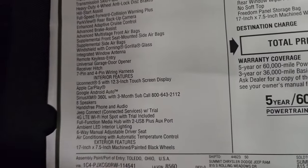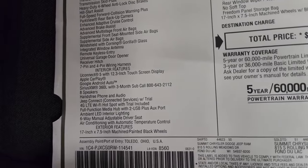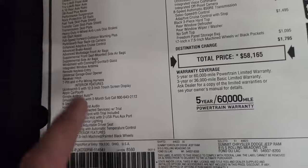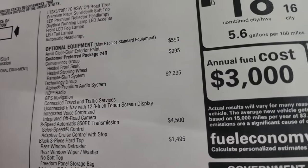Interior features: Uconnect 5 with 12.3-inch standard radio on all 2024 Wranglers, Apple CarPlay, Google Android Auto, and Sirius XM — that's all standard equipment on the Rubicon. The optional equipment starts with the Anvil Clear Coat at $595. The convenience group is probably the best value at $995 for heated seats, heated steering wheel, and remote start.